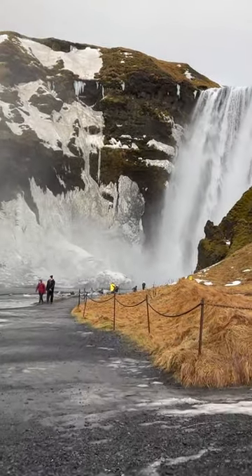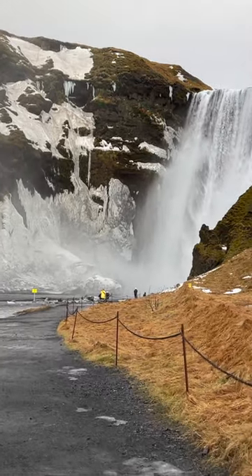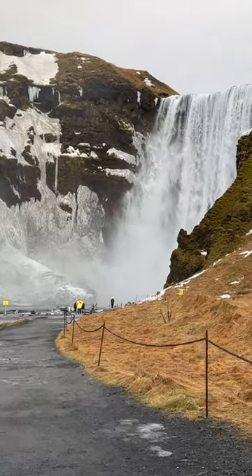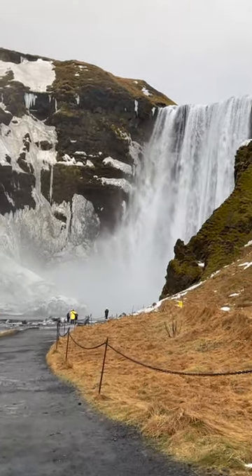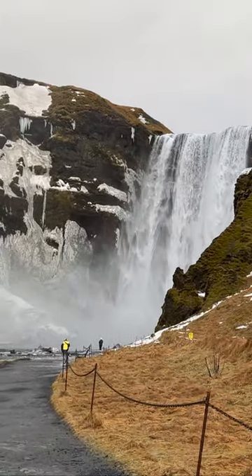In case you're wondering, Skåvås is one of Iceland's largest waterfalls with a width of 25 meters or 82 feet and a height of 60 meters or 200 feet. You can easily get to Skåvås as it is right off of Ring Road, Route 1, and easy to spot from the highway.